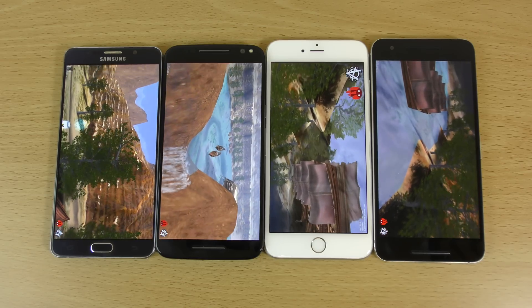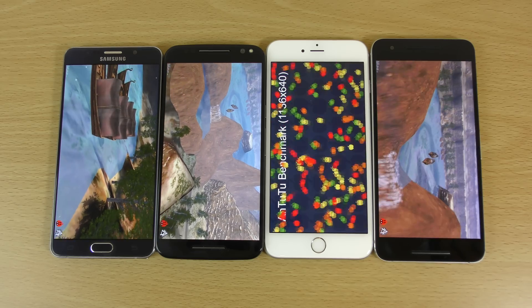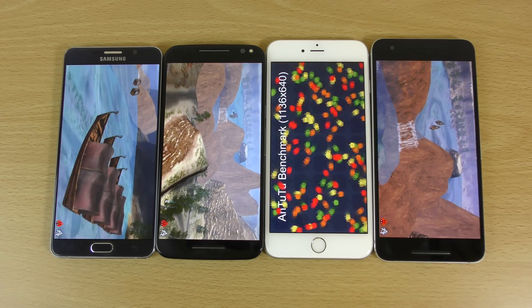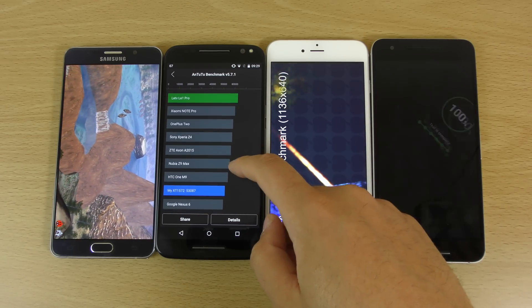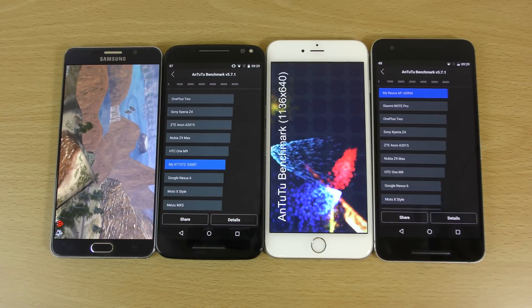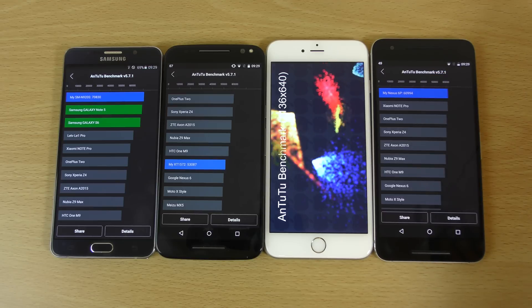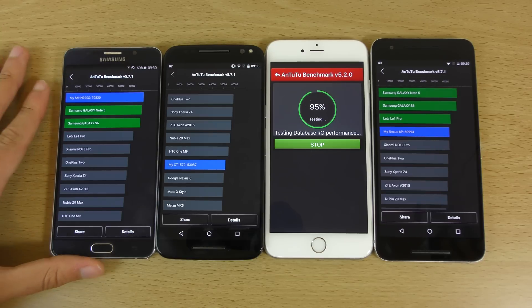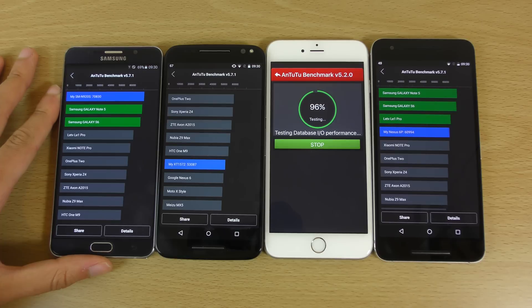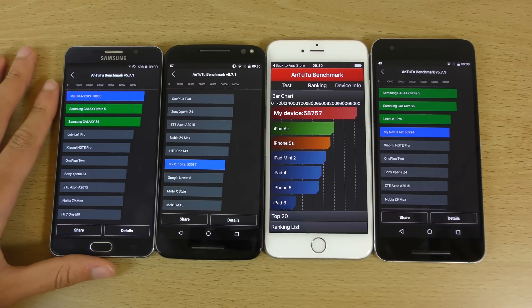The graphical area is the only area where the Snapdragon 808 falls over a little bit — it's not as good as the 810. But in terms of day-to-day use, there's barely any difference. The Moto X Style is getting a score of about 53,000. The Nexus 6P scores 60,994, which is above the Xiaomi Note Pro and the OnePlus 2. The Note 5 scores 70,830 — even better than usual; it normally gets around 69,000.